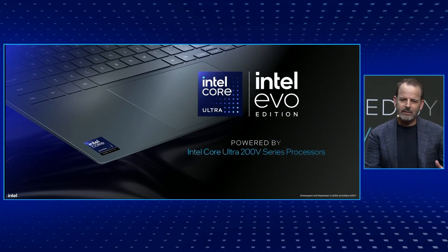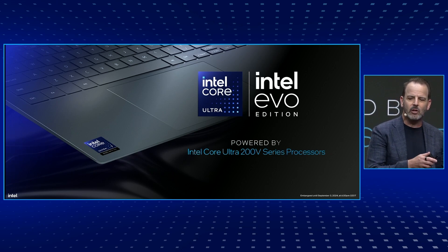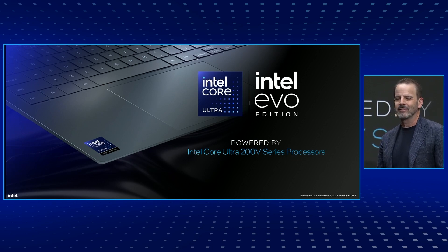Lunar Lake wasn't just architected with Evo in mind — the original vision of Evo and its specifications actually inspired every aspect of the Lunar Lake product architecture. So more of that experience we envision is just designed in, rather than having to be tested in. And that will really help deliver the best overall laptop designs.